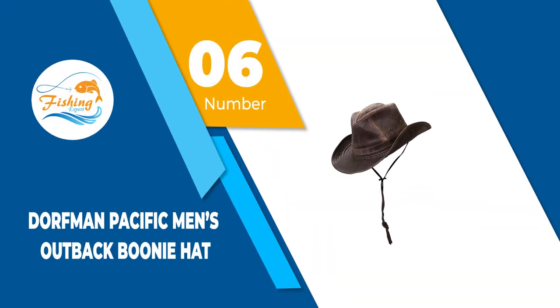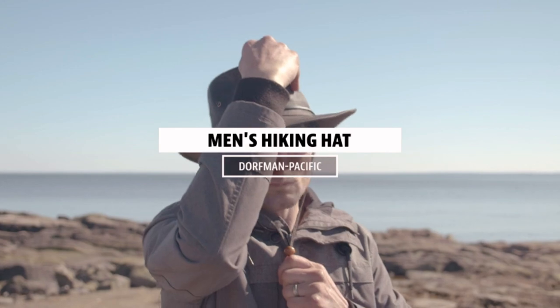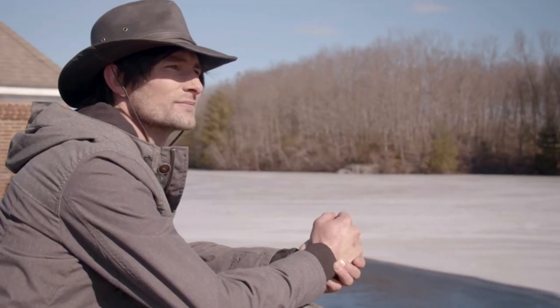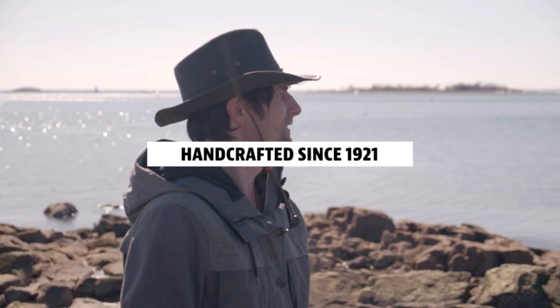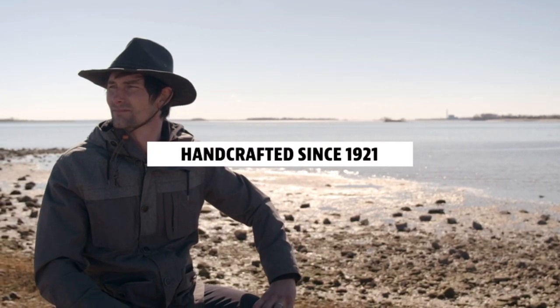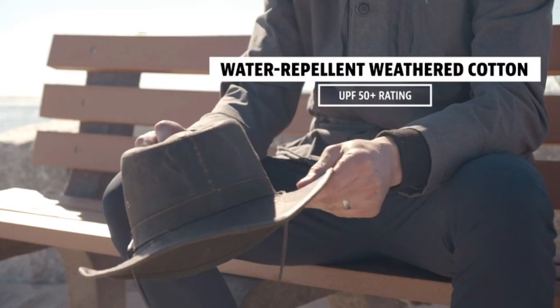Number 6: Dorfman Pacific Men's Outback Boonie Hat. Get that instant cowboy look with the Dorfman Pacific Men's Outback Boonie Hat. Constructed from poly cotton blend material, this hand-wash piece of artistry is designed to resist tear and wrinkles and offer 50-plus UPF protection.